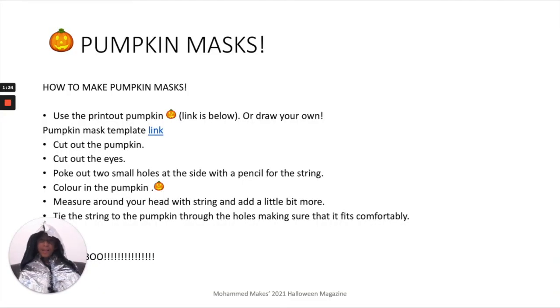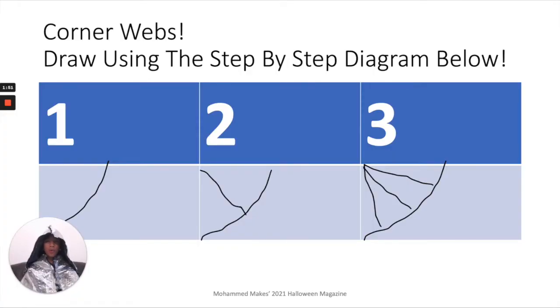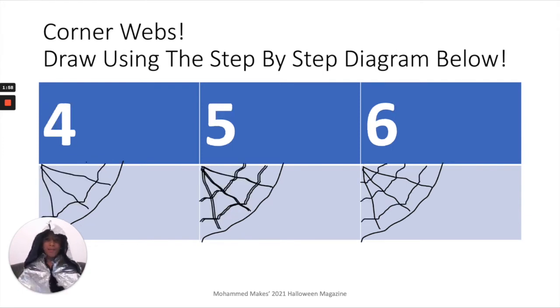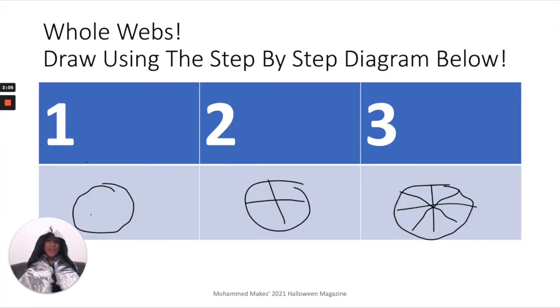These are the instructions for pumpkin masks — to get the print out, just tap the link which is in blue. Now let's move on to drawing spiderwebs. You can draw these corner webs using this step-by-step, easy-to-follow diagram, and this is how your finished one will look. You can also draw whole webs using the diagram.